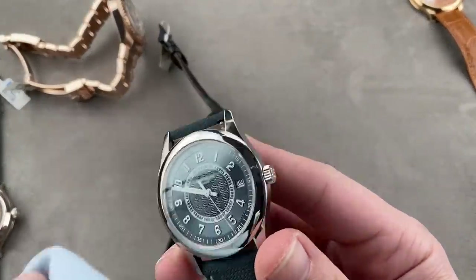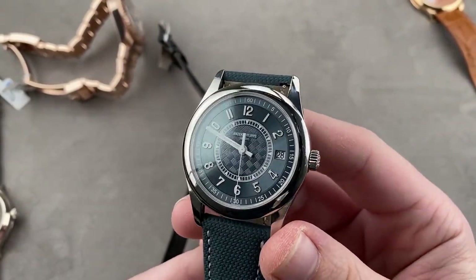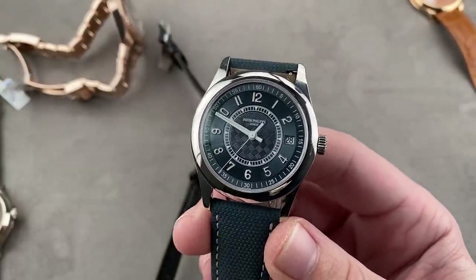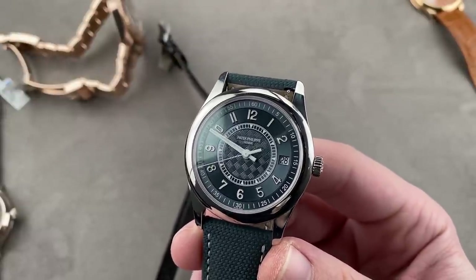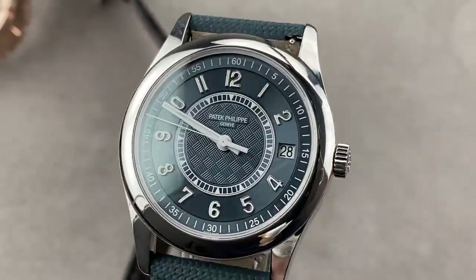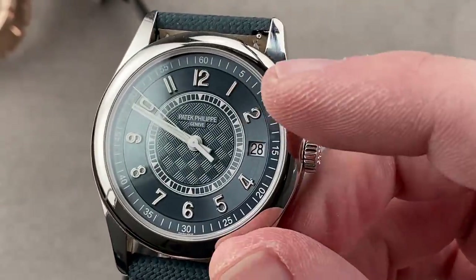We're not done with Lange today. We have the first appearance on WatchBox reviews of the 2020 1,000-piece limited edition stainless steel Patek Philippe Calatrava 6007A — the new manufacture Calatrava, a timepiece with a lovely blue metallic dial that has a basket weave pattern at center.